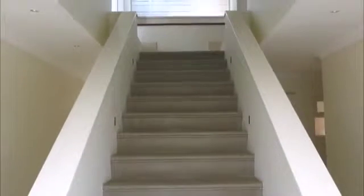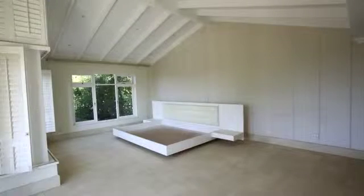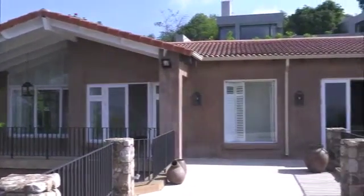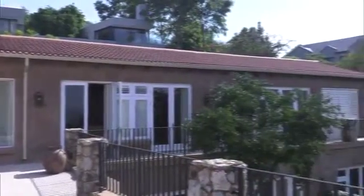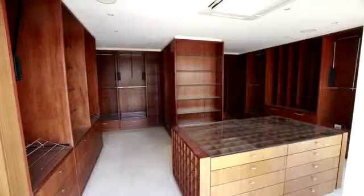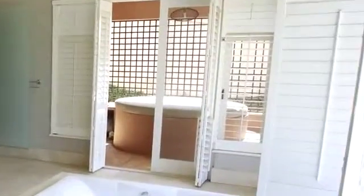Taking the stairs up to the second floor, one enters the master bedroom suite, which is extremely luxurious and expansive in size. The bedroom has its own private veranda area with a spectacular view. The beautiful dressing room is exquisitely fitted in wood, with plenty of cupboard and drawer space. The exquisite bathroom is also very spacious and leads out to a private sanctuary, which houses a jacuzzi and sauna.